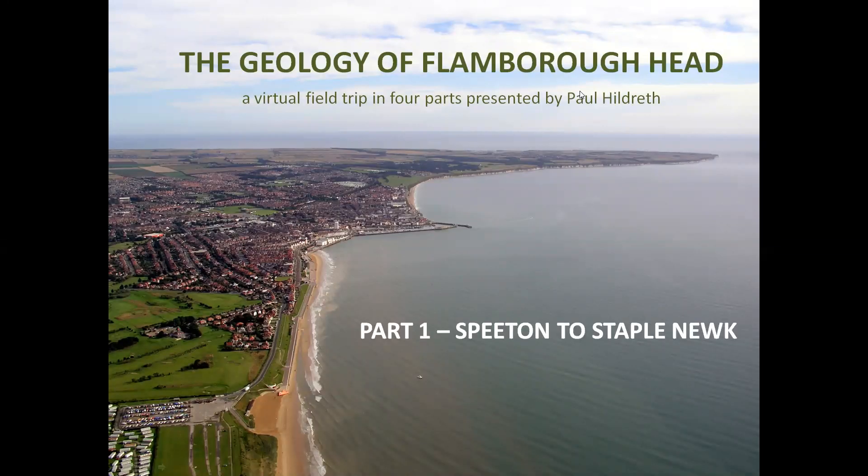Welcome to this virtual geology field trip around Flamborough Head, Yorkshire's Great White Cape, which is just north of the seaside resort and small fishing port of Bridlington. The headland provides Great Britain's most northerly coastal exposures of the Upper Cretaceous Chalk Group and is capped by Pleistocene tills and fluvioglacial sediments.